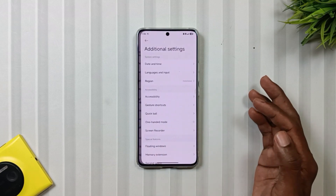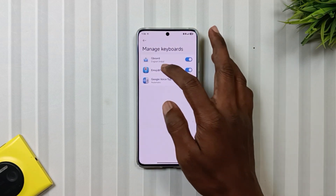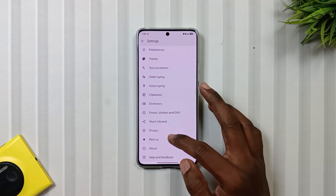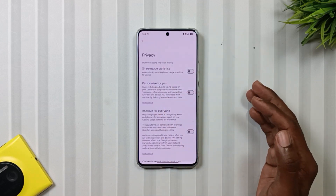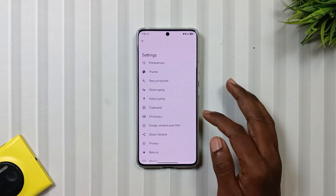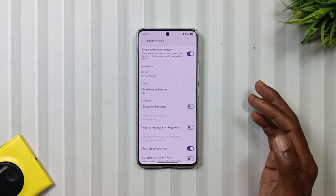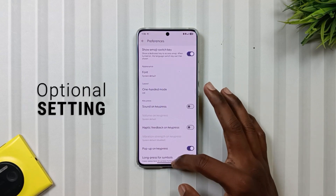Finally, open Additional Settings, then go to Language and Input, then Manage Keyboards, and select Gboard. Then open Privacy and turn off everything that's on by default, because these options collect data in the background. If you want, you can also turn off the haptic feedback on the keyboard to save a little more battery, though that's optional.